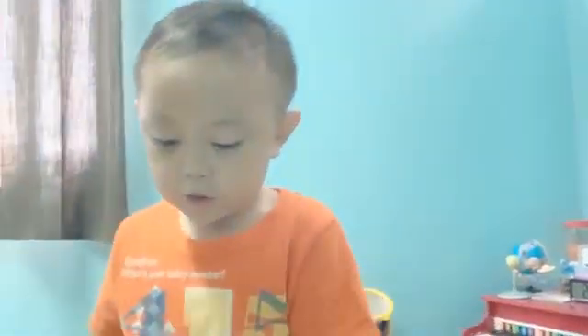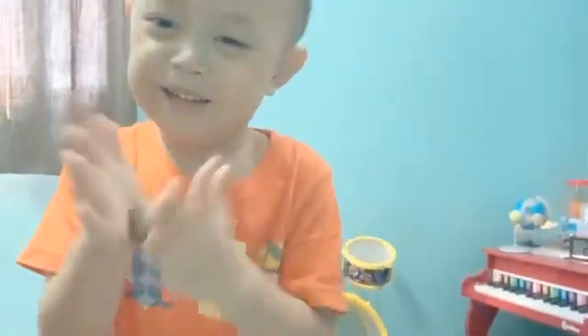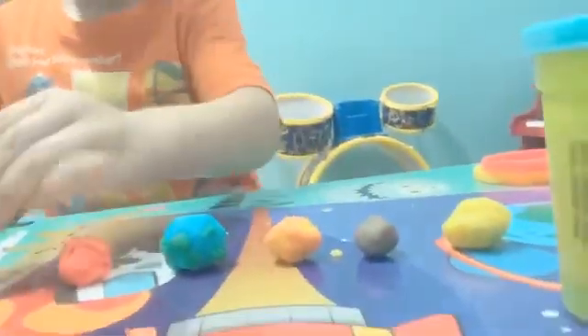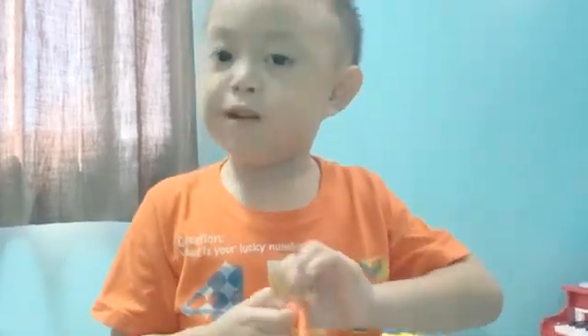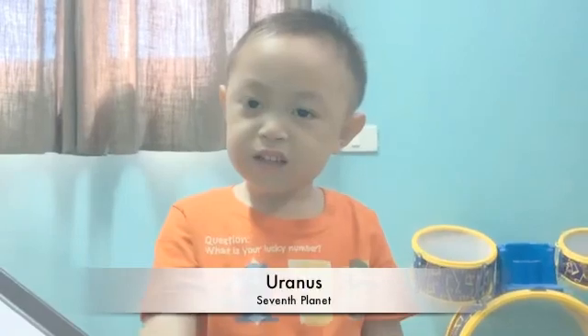We're on the outer planets. I'll use Neptune. Liam is making the biggest planet. What planet is that? Jupiter. Don't forget Jupiter's spot. What color is Saturn? Saturn's rings are made of dust and rocks and ice, mommy. What is the seventh planet?